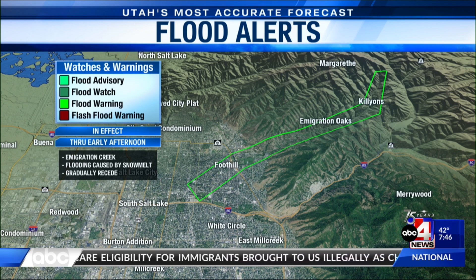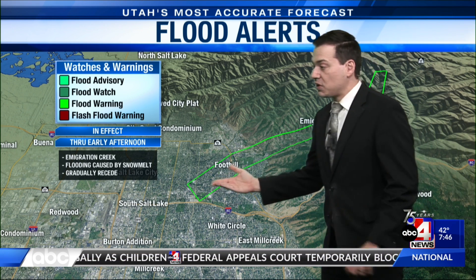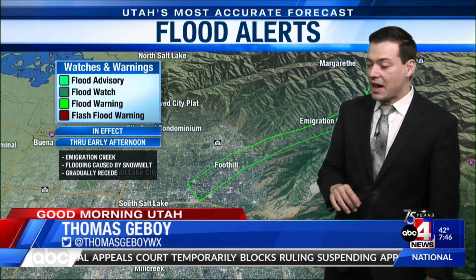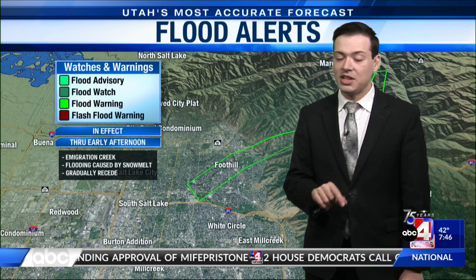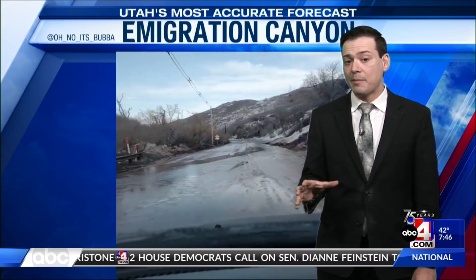We still have drought situations across a lot of the state, but the Wasatch Mountains have been taken out of the drought categories, including abnormally dry, where most of the Wasatch Front at this point is in that abnormally dry category. And with more moisture falling out there right now, hopefully we continue to chip away at that drought situation over the next several weeks. But when it comes to what we're seeing this morning, the flood concerns continue, especially for Emigration Creek. The good news is with the colder air moving in, we've kind of seen things stabilize a little bit.